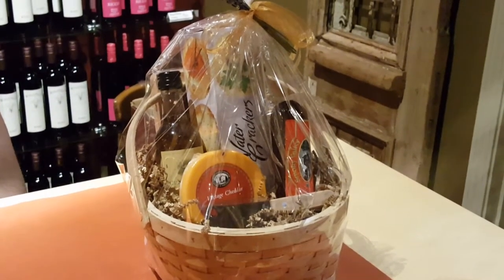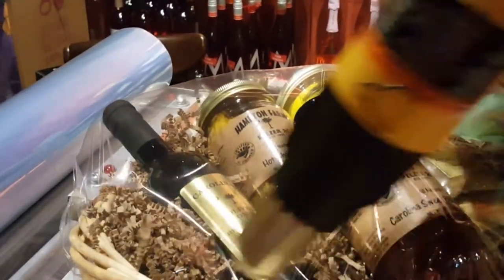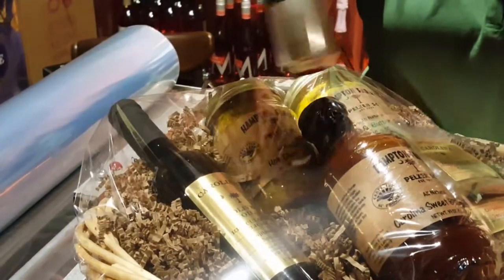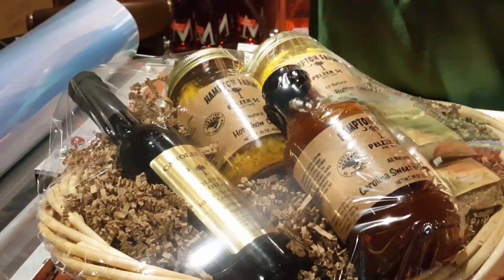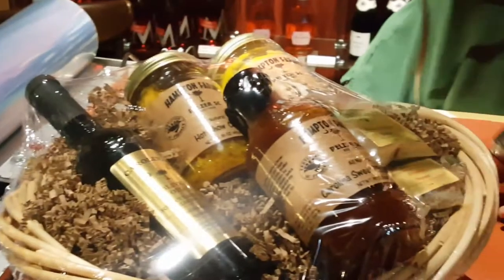But sometimes you don't want one that's made in a traditional way like this. We have another way of doing things using our special shrink wrap system, where we actually shrink the plastic tightly around everything in the basket. This is a neat little process, especially if you plan on shipping this to someone, where everything stays together in a nice neat package.